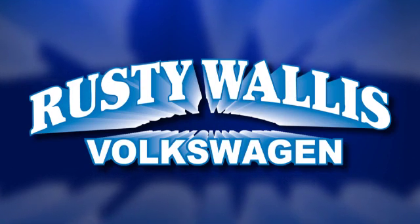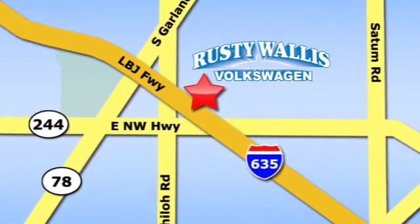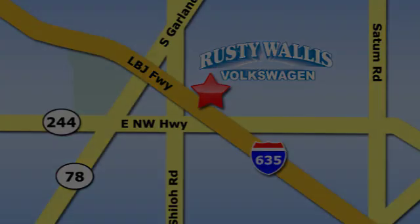Rusty Wallace Volkswagen is one of the premier Volkswagen dealerships in Texas. We're easy to find just off Northwest Highway at 12635 LBJ Freeway in Garland. We'll see you then.